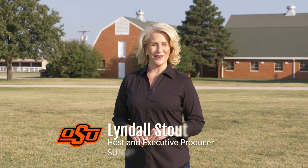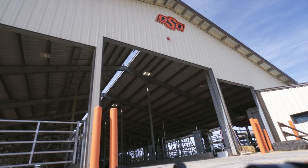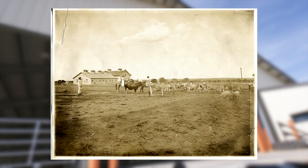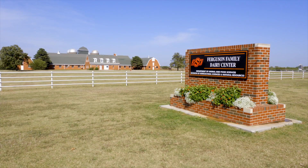Hello, I'm Lyndal Stout. Welcome to the Ferguson Family Dairy Center at Oklahoma State University. The original dairy facilities date back to the 1920s. The historic dairy barn has overlooked the Stillwater campus since 1948, with more than 300 acres of pasture and 80 acres of tillable land. The barn has been home to countless herds of milk cows as well as generations of college students.